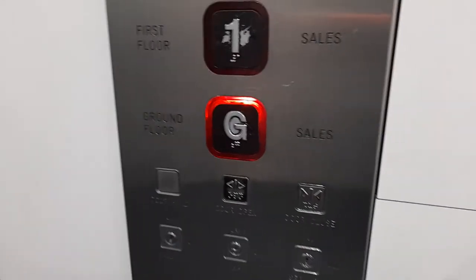Let's get my lights. Ground floor. Doors opening. Doors closing.